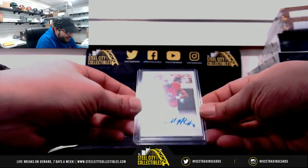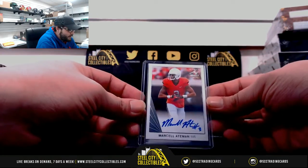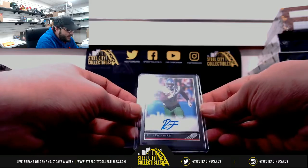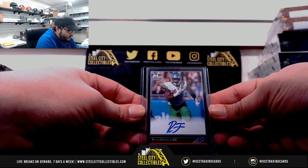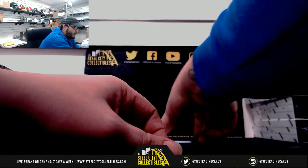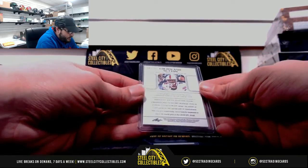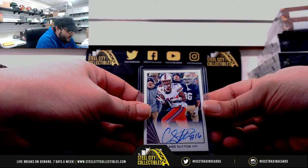We got Marcel Aitman. Marcel Aitman. We got Royce Freeman. Royce Freeman. We got Cortland Sutton. Cortland Sutton.